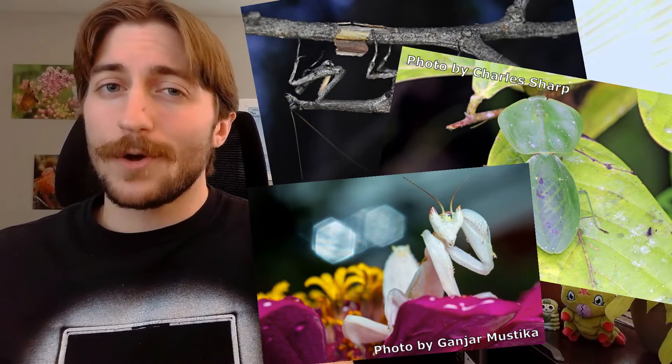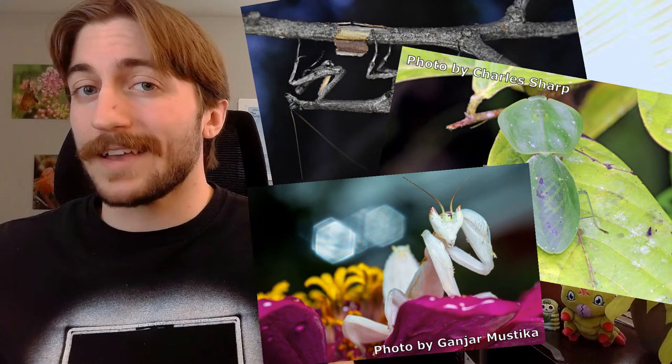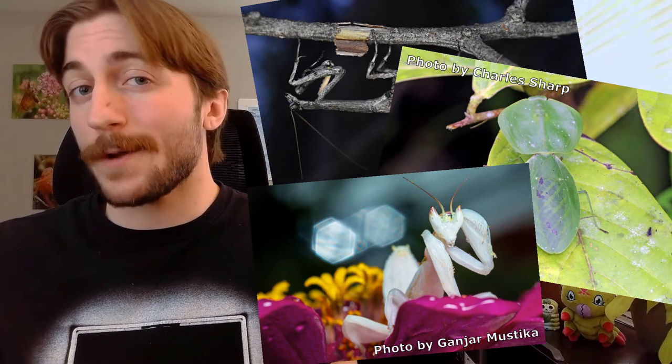Although we think of mantids as these master predators, they get eaten too. So they've become masters of disguise, camouflaging themselves as twigs, leaves, and flowers. Although this does serve a dual purpose, as it can also help them to sneak up on their prey.